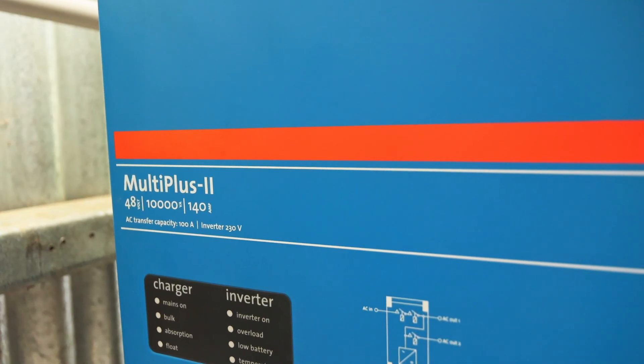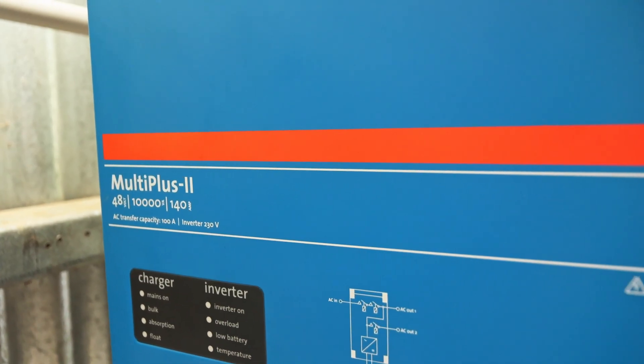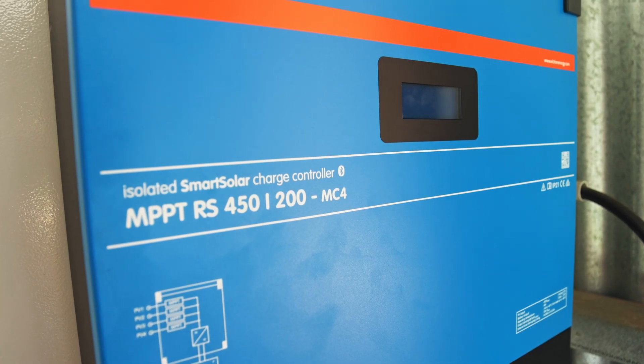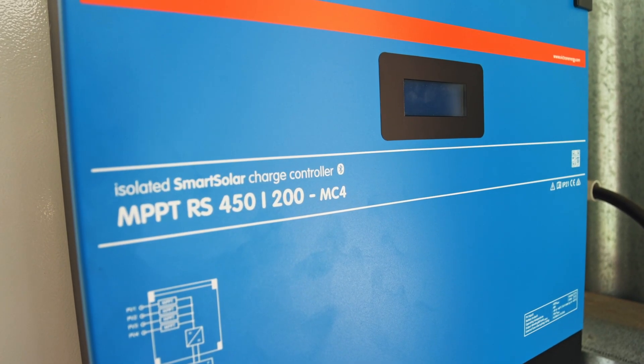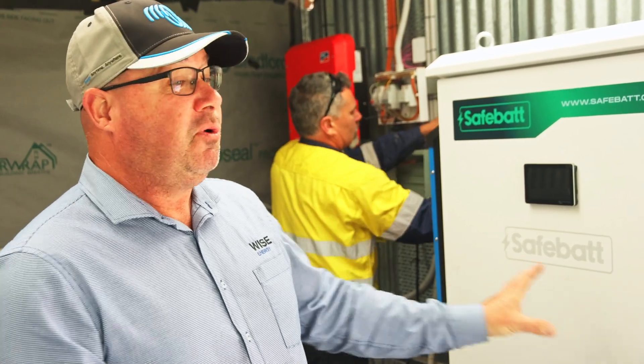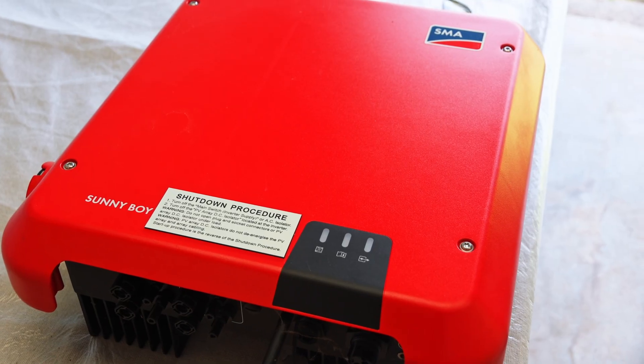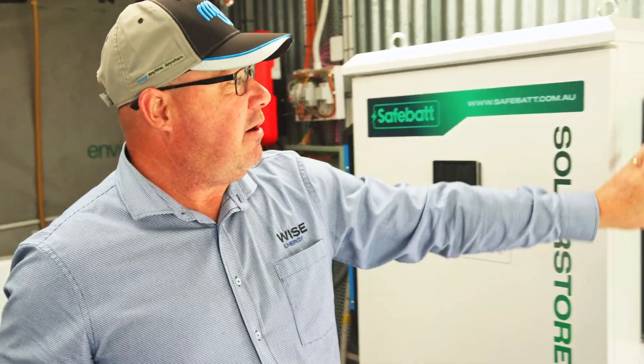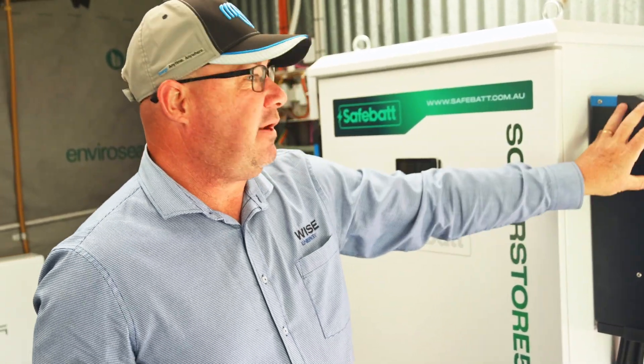We've opted for a Victron installation here. We've got a Victron Multi Plus on this side, which is your inverter charger, and that's your solar charge controller. As part of the upgrade we removed one of the red inverters — there were two — and this will now take over the solar and become part of the system as DC coupled solar.